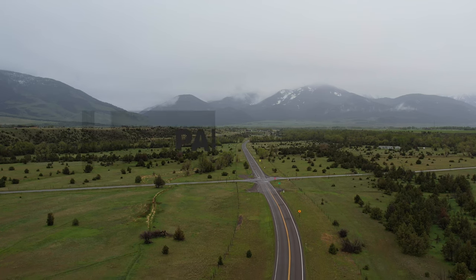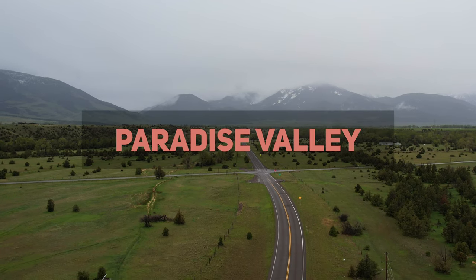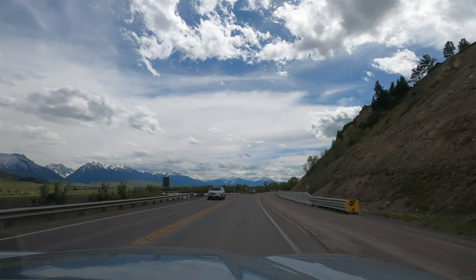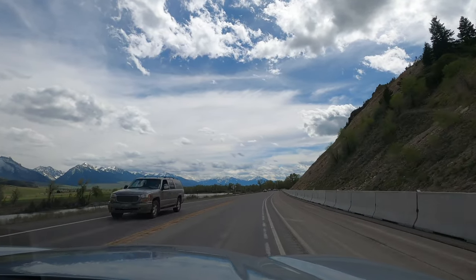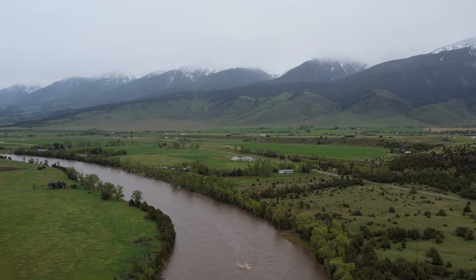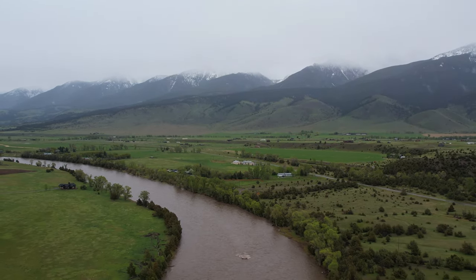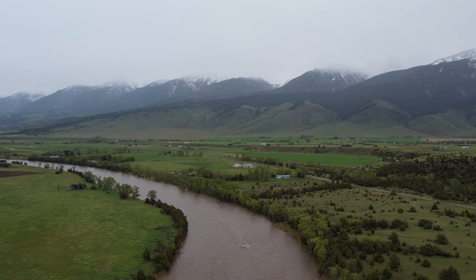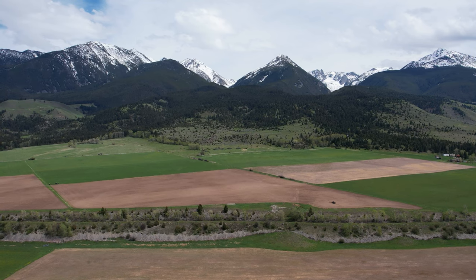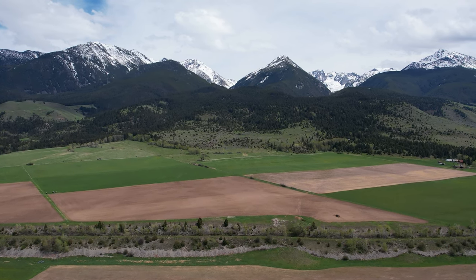Paradise by name, paradise by nature — there's no shortage of outdoorsy things to do in lovely Paradise Valley. This neck of the woods is home to several hot springs which are perfect for relaxing after a long day of hiking or sightseeing. In addition, there are plenty of opportunities for fishing, rafting, and other outdoor activities. Yellowstone National Park is just south of the valley, and its proximity to the park and some lovely small towns make it a great base camp for exploring all that the area has to offer.